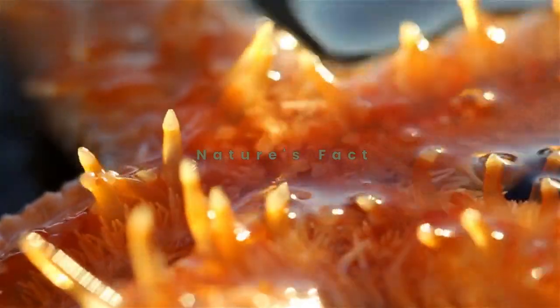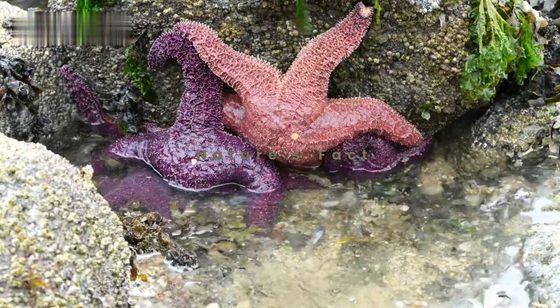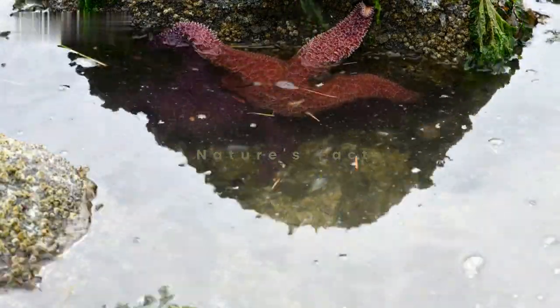Our journey begins amidst the breathtaking beauty of the ocean, where starfish thrive in a variety of environments, from shallow coastal waters to the darkest depths of the abyss.